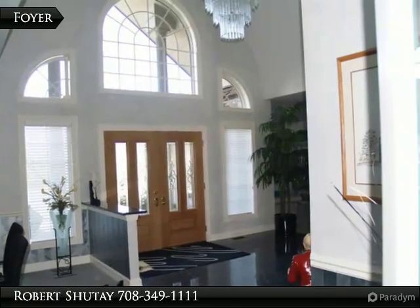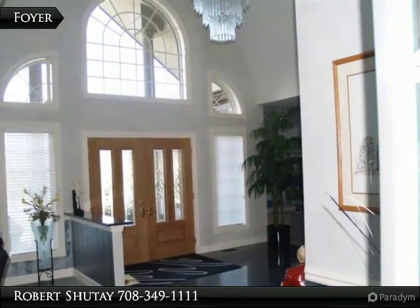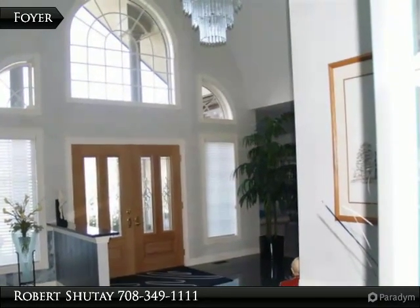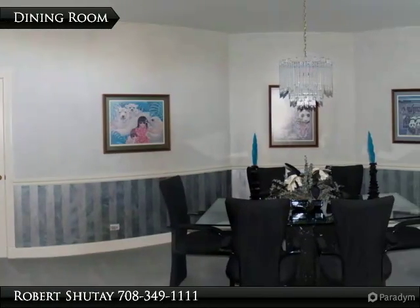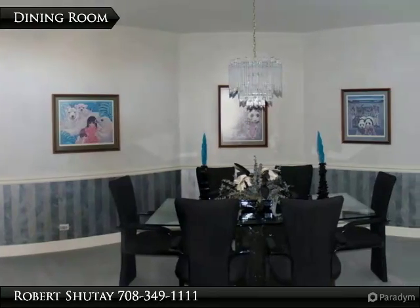2 story foyer measures 14 by 23 with granite tile floor and cathedral ceiling. Dining room measures 15 by 18 with carpeting and chair rail.